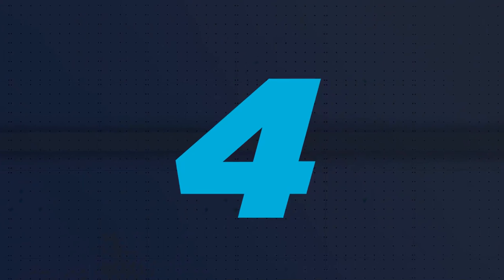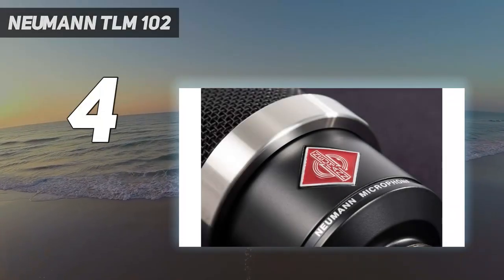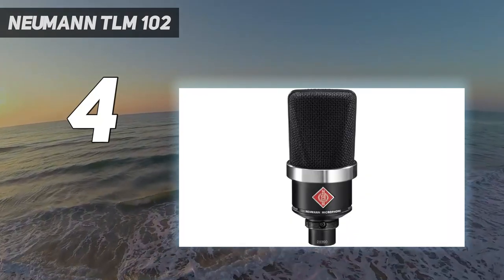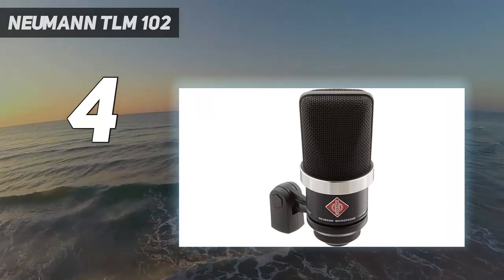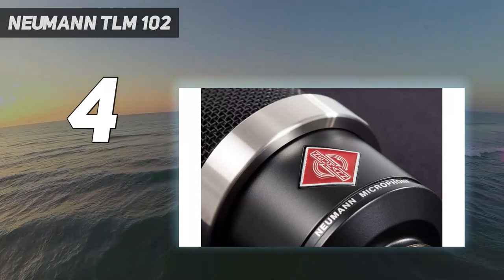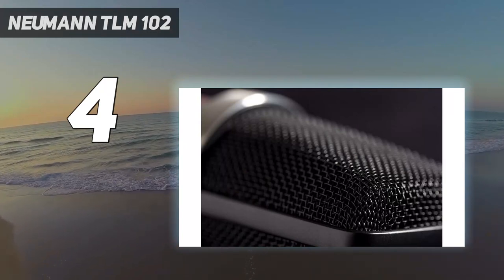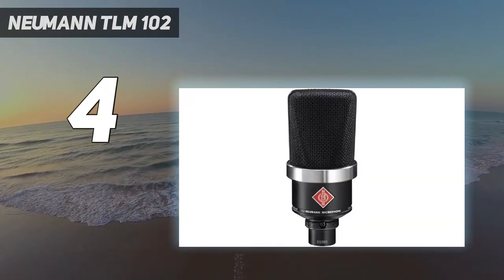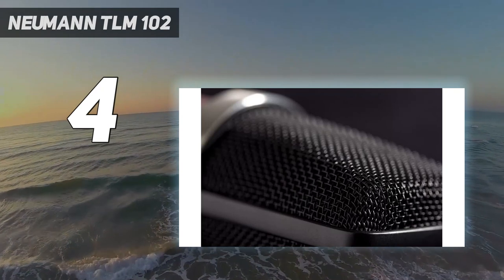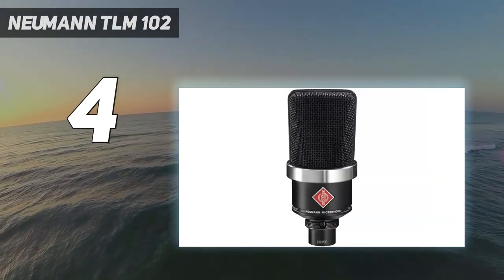Coming in at number 4: Neumann TLM-102. Be ready to buy a legendary quality condenser microphone at a fair price. This microphone is a studio-grade professional microphone without paying a studio-level price. It is a signature product of Neumann TLM that comes with an attractive look and advanced features. You will get this streaming microphone in a stunning nickel color.